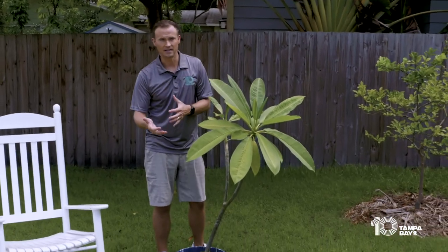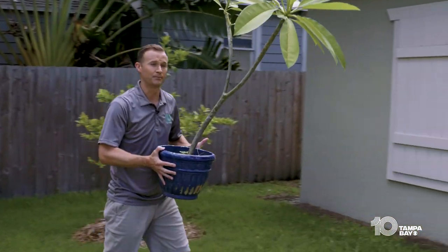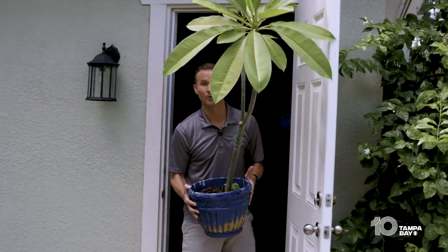Take that stuff inside too. And of course, potted plants as well. These are things that can easily be picked up by the hurricane force winds and really just become projectiles — something that could fly into your windows, damage your home, or maybe you.